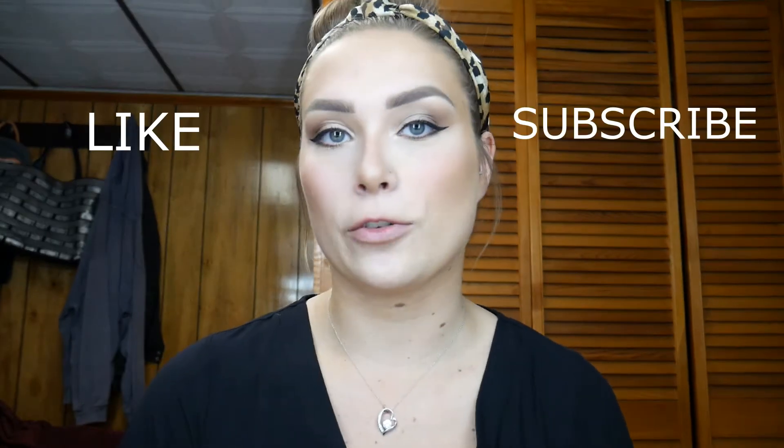Hi guys, welcome back to my channel. Today I'm going to be doing a KAB Cosmetics review. I just got my box in yesterday full of new lipsticks and liners. Before we get into the review, make sure to like and subscribe and follow my social media down below — it will be linked in the description box.